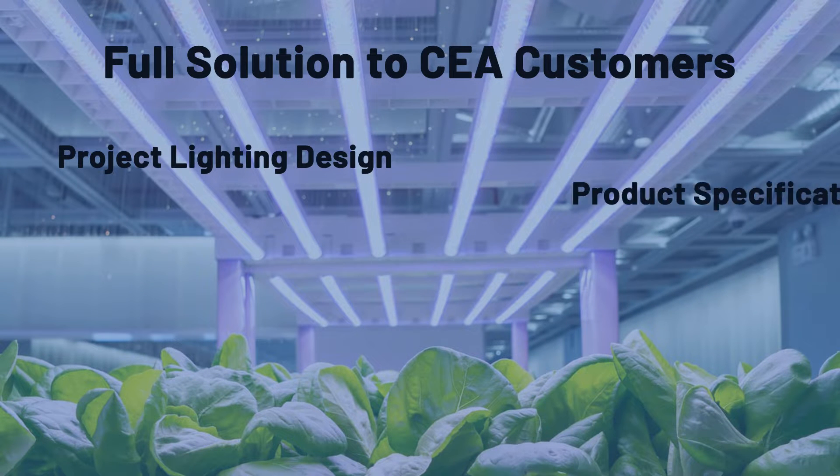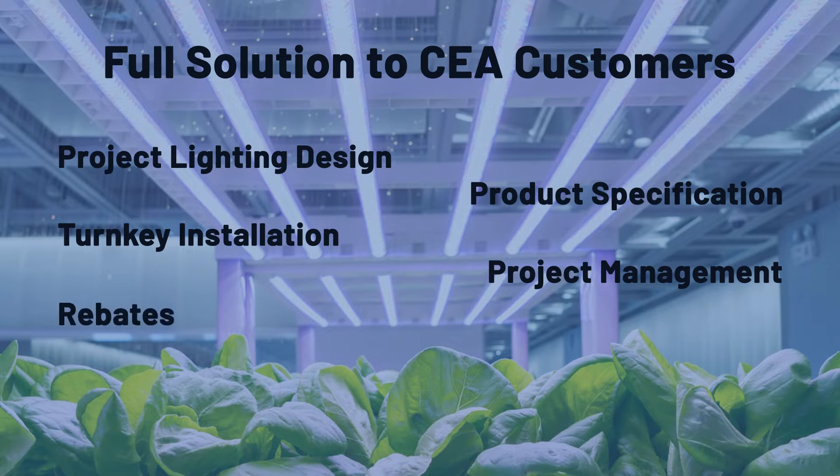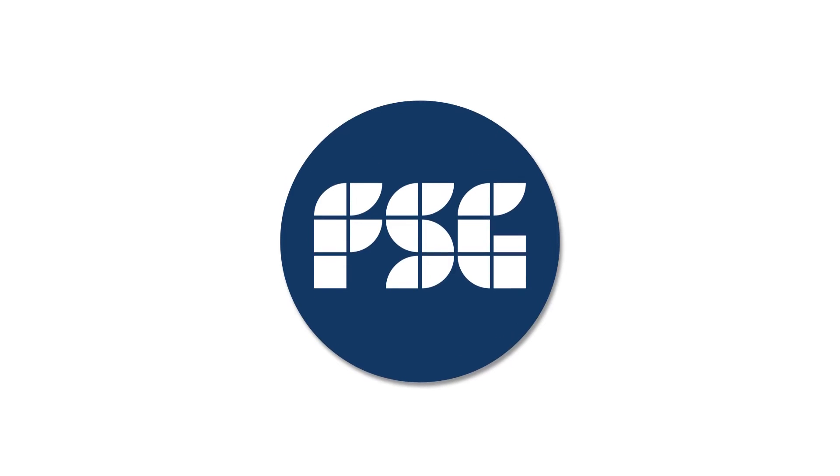From project lighting design, product specification, turnkey installation, project management, rebates, financing, service and ongoing maintenance, FSG Horticulture offers a full solution for the CEA customers' facility lighting and electrical needs.